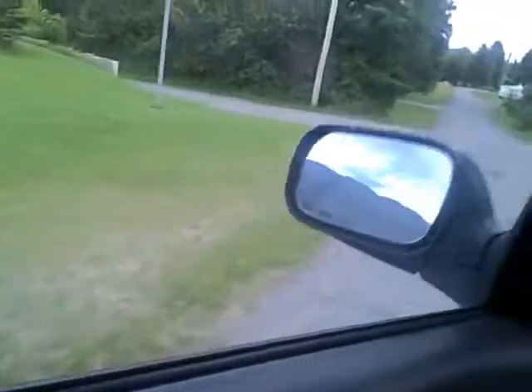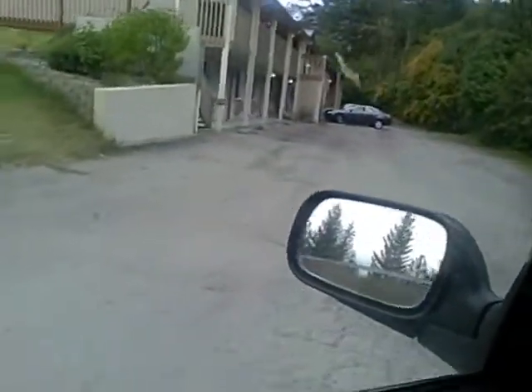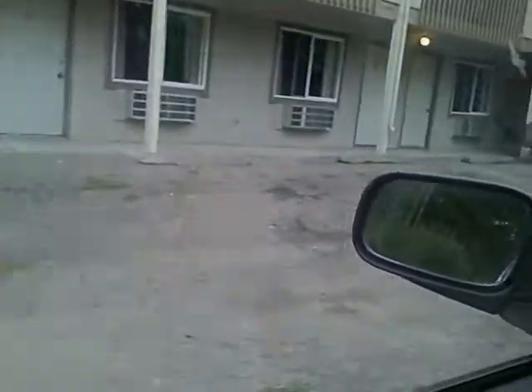We'll run around back, see what it looks like back there. More rooms here in the back. Lots more, so the front is to draw the eye.